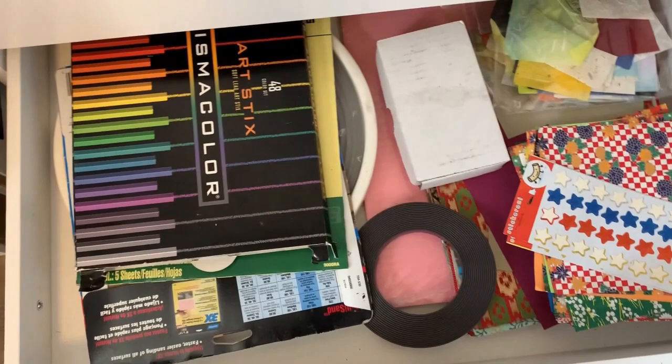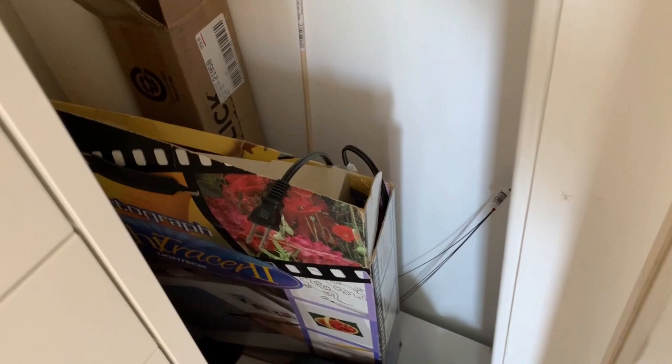And a random stuff drawer — we all have to have a few of those. Hiding back in here is my light box, and there are some rolls of paper.